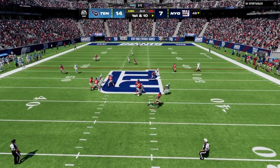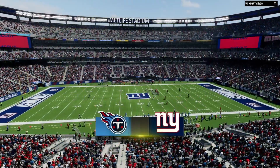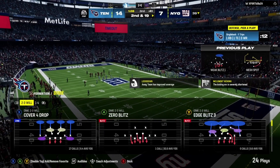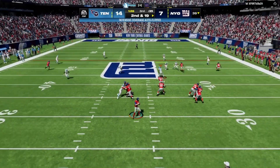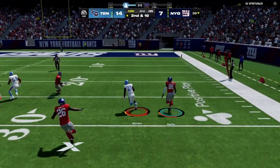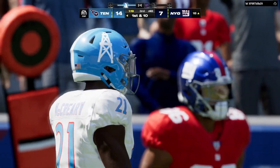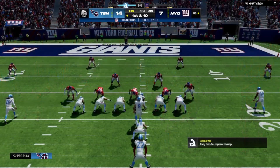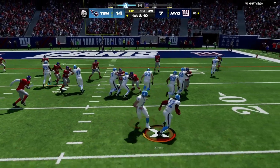Jones on first down, feeling the pressure — he can't find a receiver and is brought down for a sack. Second and 19. The Titans signal for a defensive timeout — their first, two remaining. Jones fakes the give to Barkley, steps away — and that throw is going to be easily intercepted. It's Roger McCreary with the pick, bringing it all the way back inside the 20. The quarterback got outside the pocket and panicked; the receiver wasn't absolutely in an open spot and there was a defender lurking.